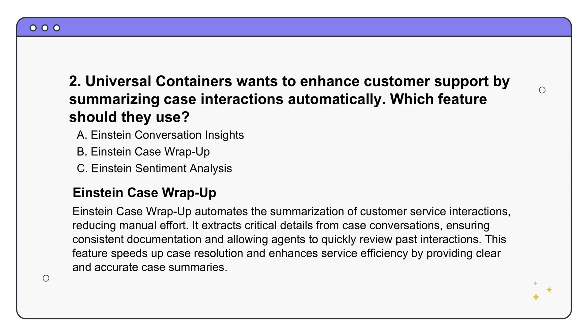Second scenario: Universal Containers wants to streamline customer support by having all customer interactions summarized automatically. Which Salesforce feature would they use? The answer is option B - Einstein Case Wrap-Up. This is a huge time saver. Einstein Case Wrap-Up uses AI to look at the conversation between the agent and the customer, identifies key topics, what steps were taken to resolve the issue, and the final outcome, then puts it all into a summary of the entire interaction.